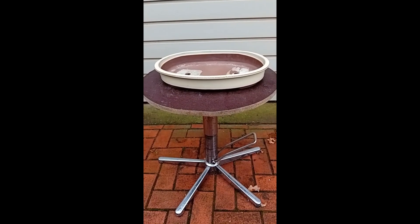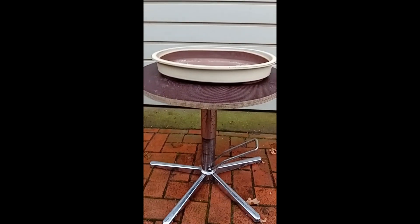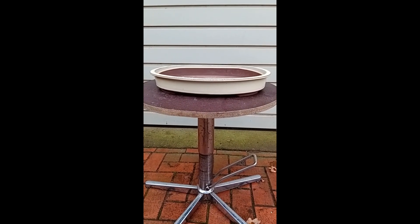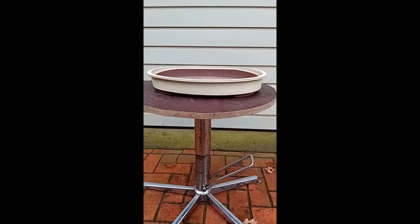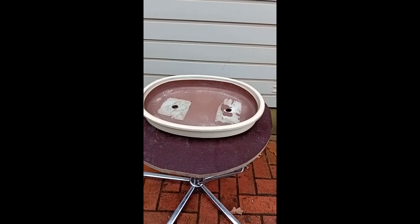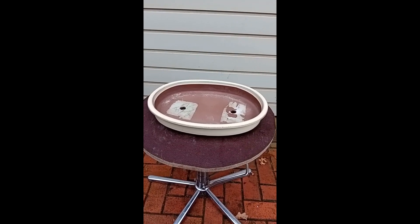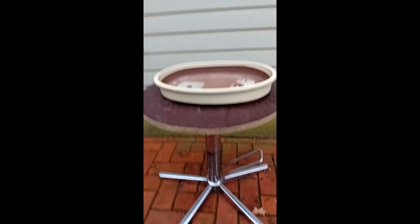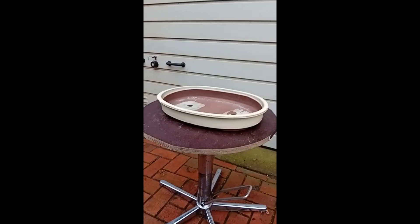This is the last bonsai pot I bought. This one is 41 centimeters long, so it's a nice big pot also — a little bit less high than the brown glazed one. This is a white glazed one. I like this color a lot. It has two holes in it and seems like it's been used before, but I don't care about that. It's a very nice pot, at least the way I see it, and I like it a lot.